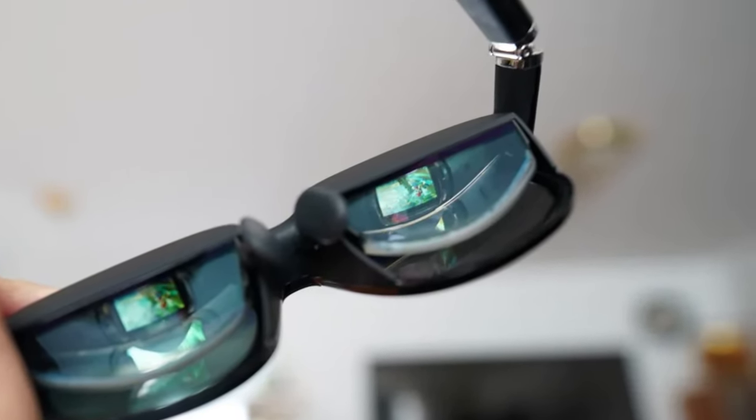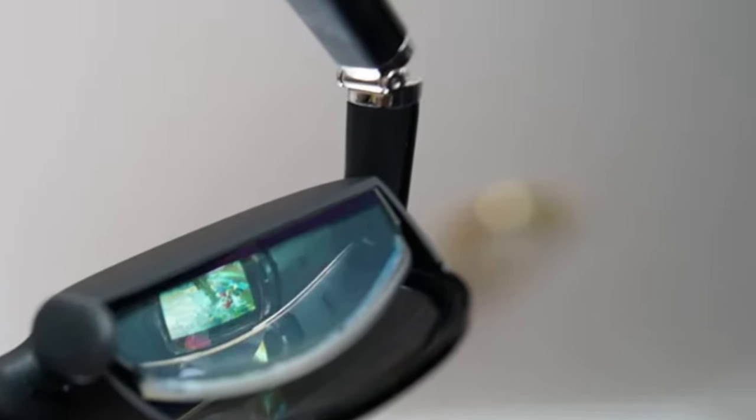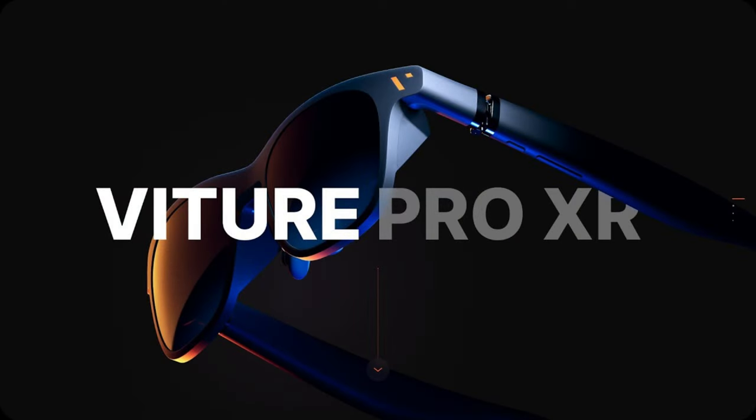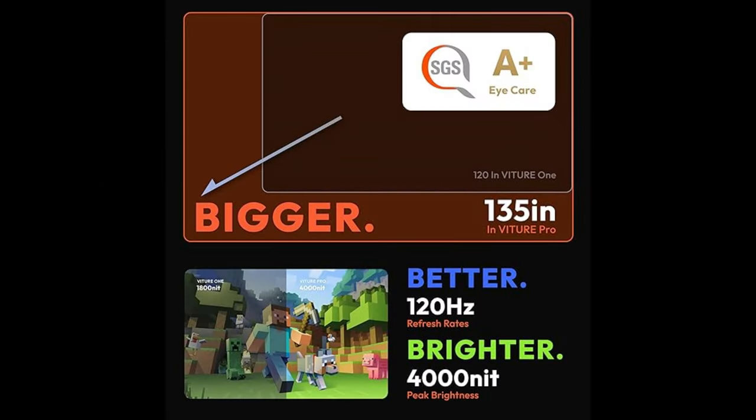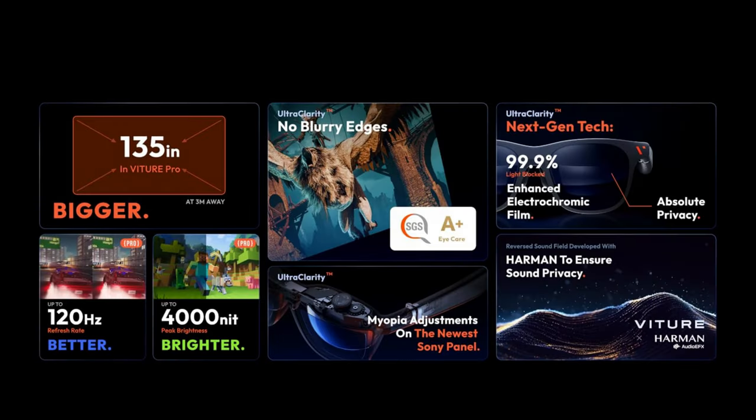Let's talk about what a lot of folks out there consider to be the most important factor in choosing XR glasses like these, which is display quality. The Vitcher Pro stands out due to its new Sony Micro OLED panels. These screens produce a wide gamut of vibrant colors, deep blacks, and have a crystal clear resolution that makes everything from movies to games look stunning.